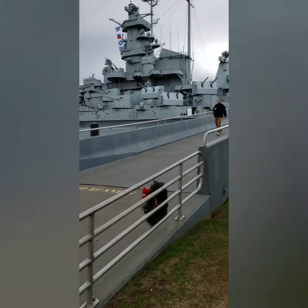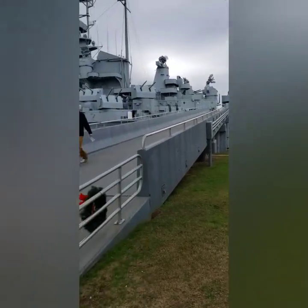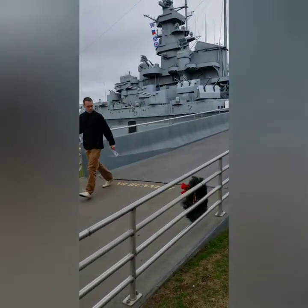Battle stations! Yep, that's it — the USS Alabama.